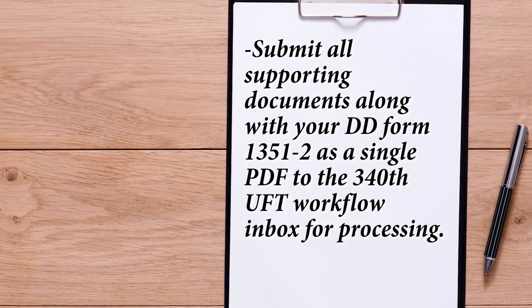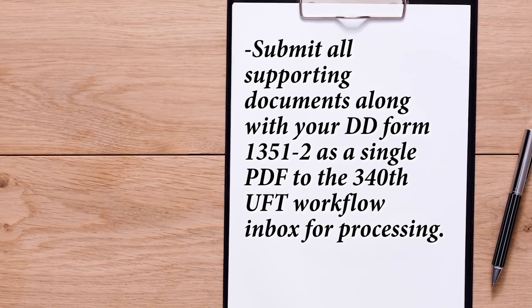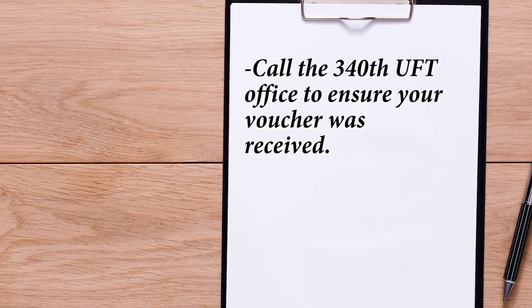If you have any questions on what is or is not reimbursable, please call TMO. TMO contact information will be provided to you once you complete self-counseling in Move.mil. Submit all supporting documents along with your DD Form 1351-2 as a single PDF to the 340th UFT Workflow Inbox for processing. Call the 340th UFT office to ensure your voucher was received. This completes the requirements for your PPM voucher.